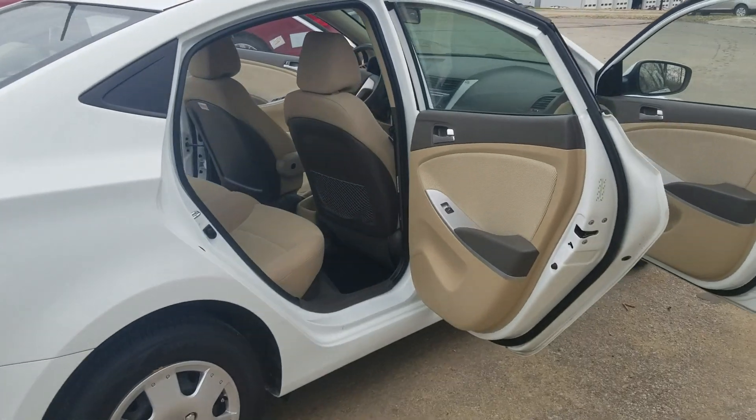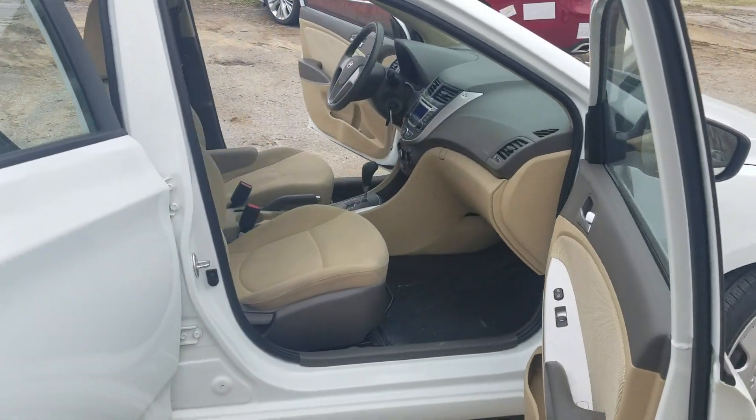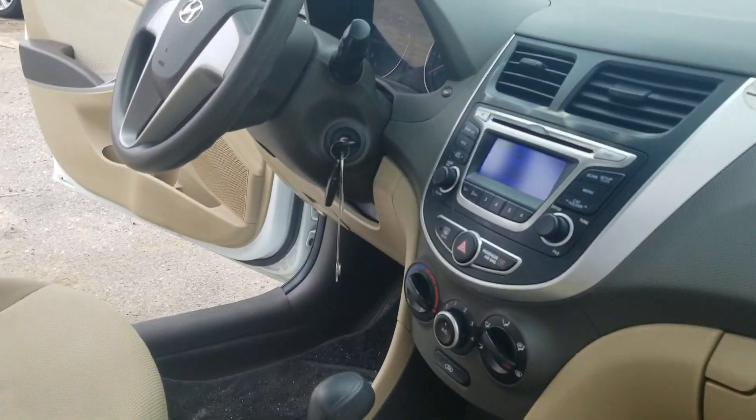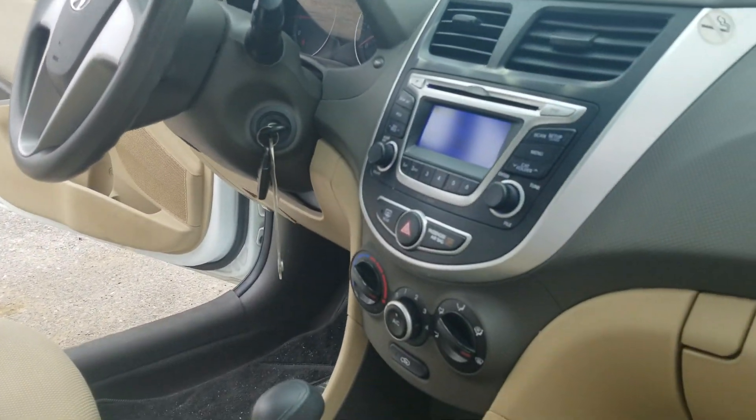Just an overall solid car — just a gas saver commuter. If you're not looking to break the bank too much but get yourself a decent car, this is not a bad option.